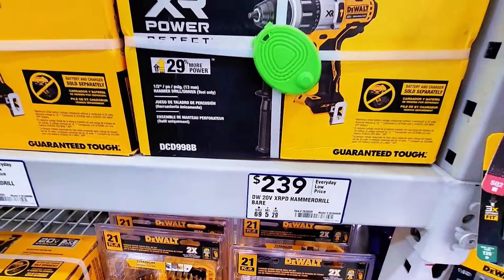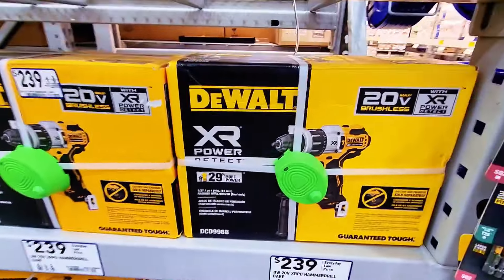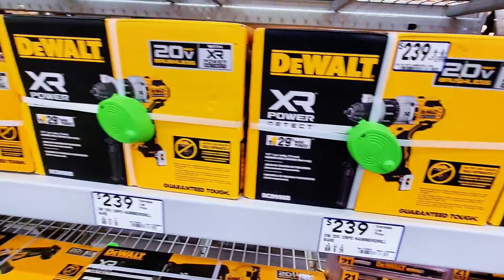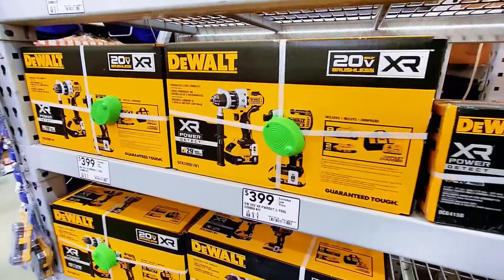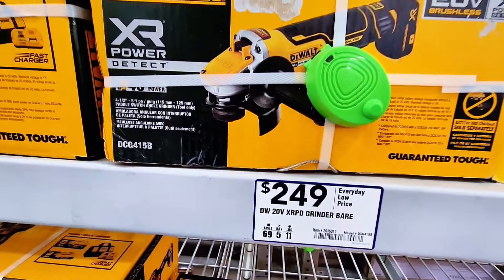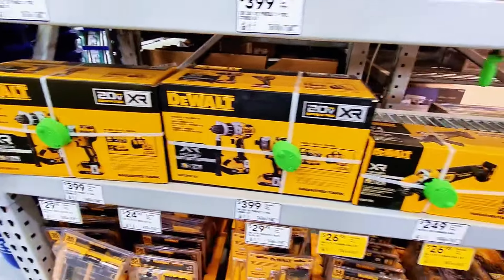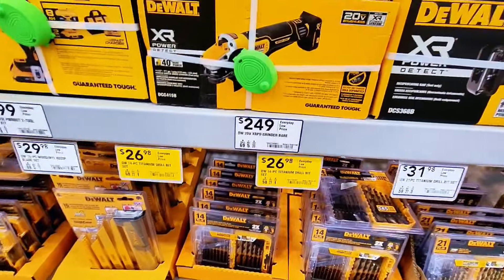Down here is the hammer drill at $239, and they have a whole bunch of those. Lowe's has tons of tools here — there's a grinder over there too. When you come down here they have the same tools and some yellow tags.